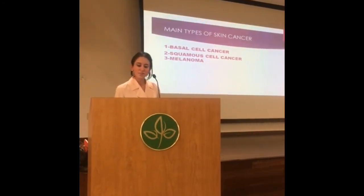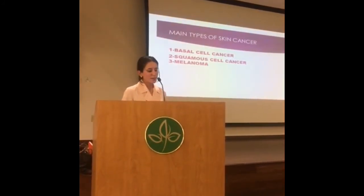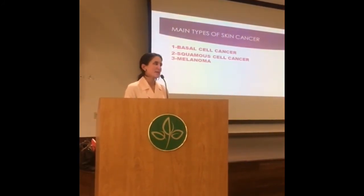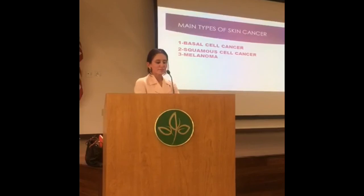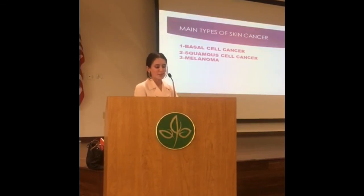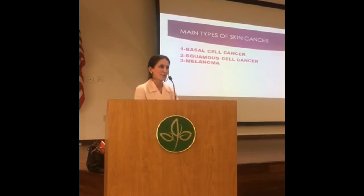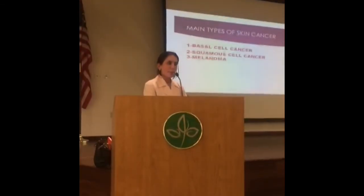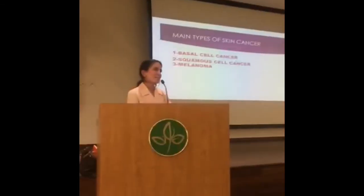Moving along, we talk about types of skin cancers. For all intents and purposes, there are three main types. There's basal cell carcinoma, which is a cancer of the basal layer of the skin — the most common type. About 80% of patients have some type of basal cell. There are multiple subtypes, some more aggressive than others: superficial, morpheaform, ulcerative, and the most common, nodular.